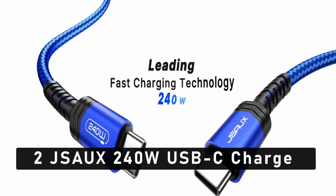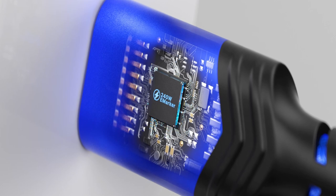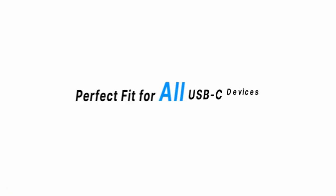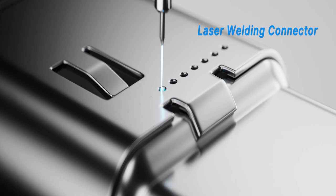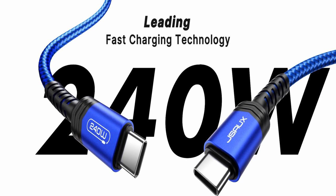At number 2 is JSO 240W USB-C Charge Cable. The JSO USB-C to USB-C cable is a crucial accessory now that the iPhone 15 Pro Max supports USB Type-C charging. This 240W cable offers great performance for a variety of Type-C enabled devices in addition to supporting fast charging for your iPhone. It makes use of USB PD 3.1 technology, which can handle 240W of fast charging.